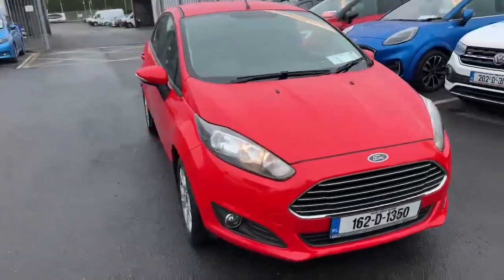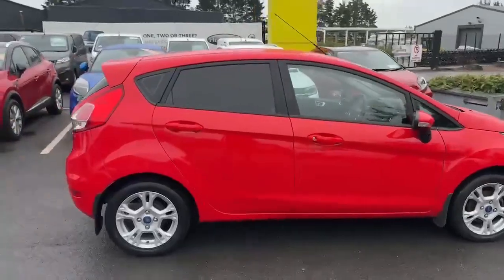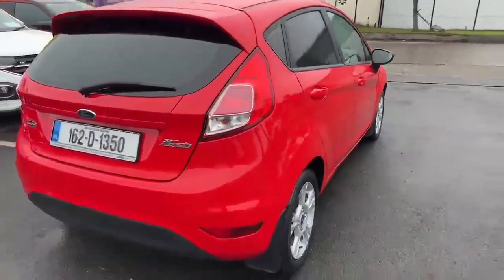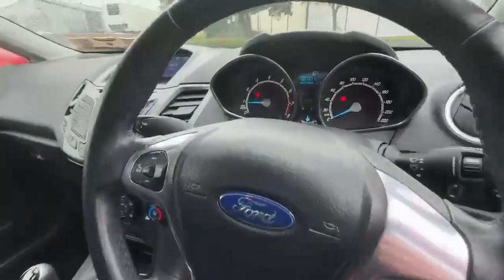Introducing the sleek and sporty 2016 Ford Fiesta MCA ZTEC 1.25 60PS M5 4-door in eye-catching red. This hatchback is packed with features like electric windows, power steering and multiple airbags to keep you safe and comfortable on the road.